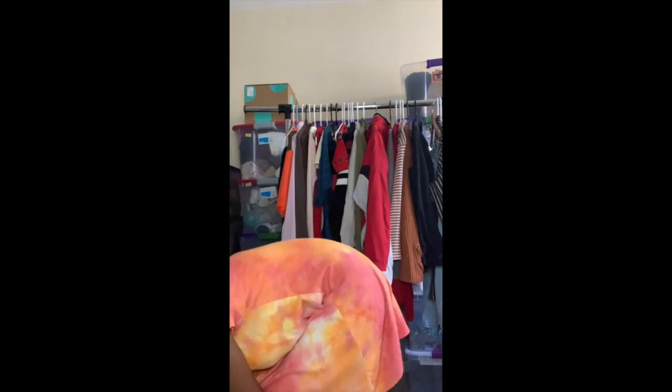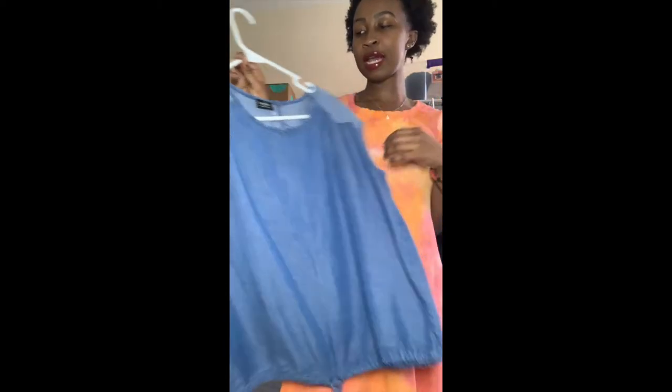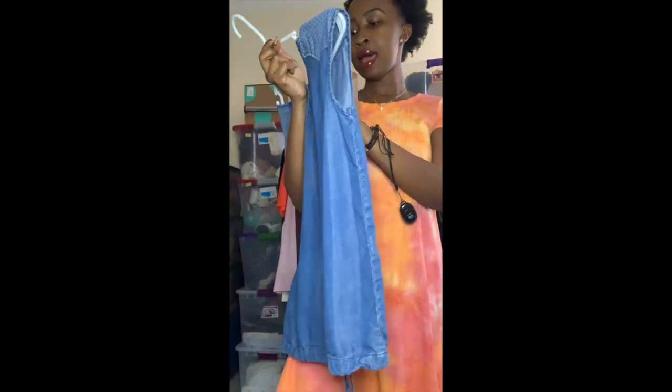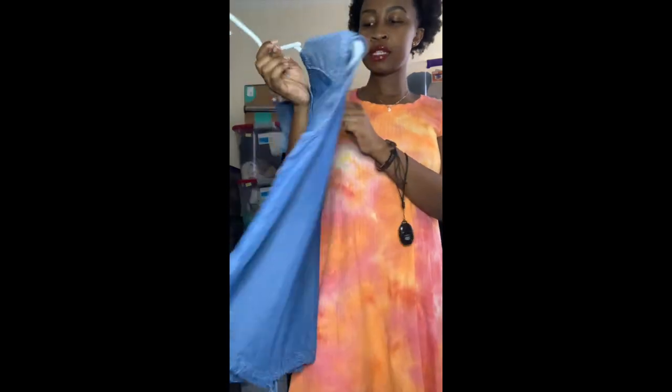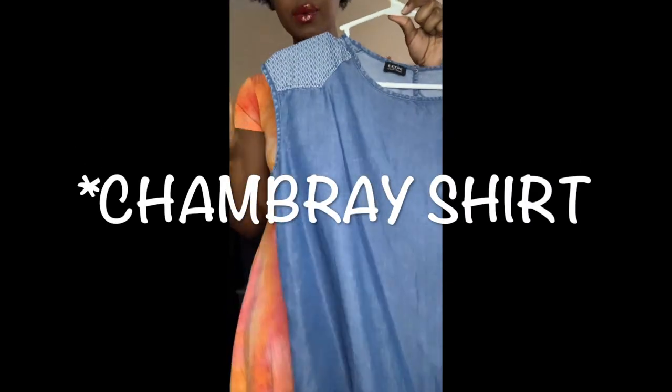Now I'll show you what I got at a different thrift store. The first piece is called Eki Yog — it says 'ethical fashion,' so I believe they only use natural fabrics. I picked this up because it's a really nice detailed denim shirt, and denim does really well year-round no matter the season.